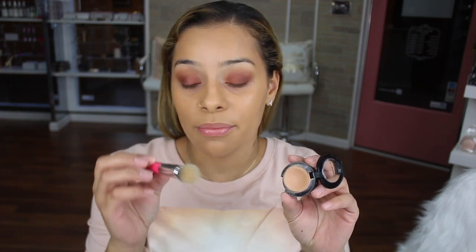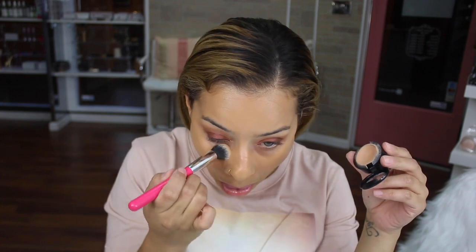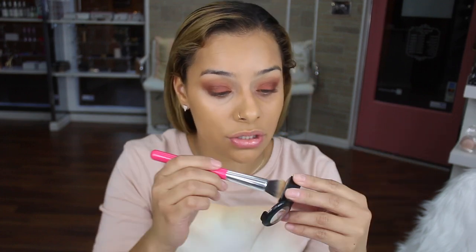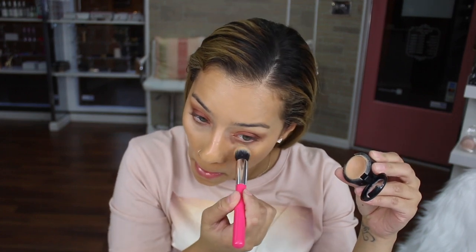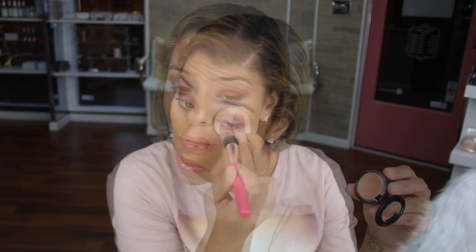You guys already know I have to use my MAC because of these dark circles. I'm taking that same face shape brush I used for my Shape Tape and putting MAC concealer right underneath my eyes, not dragging it too close to my lower lash line. Then I use the same beauty blender to tap the edges out so it doesn't bleed into where I'm putting cream bronzer.